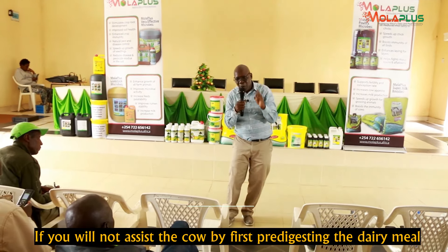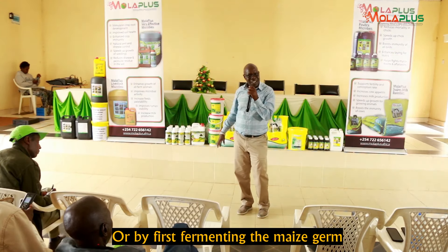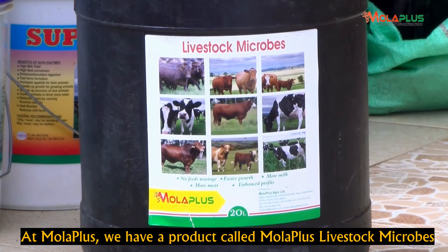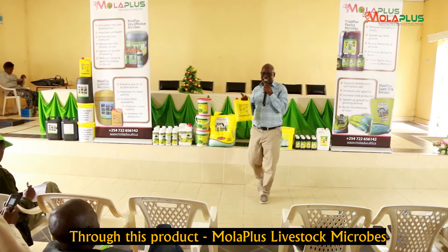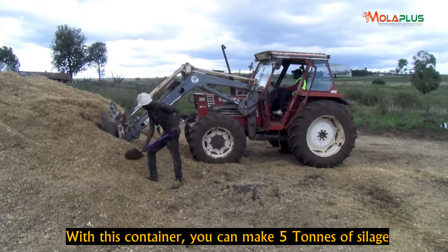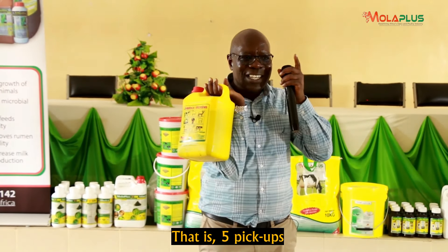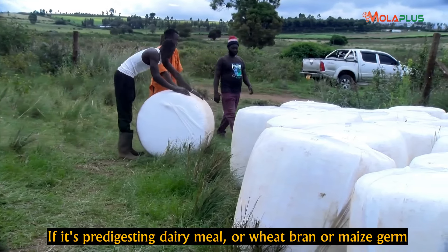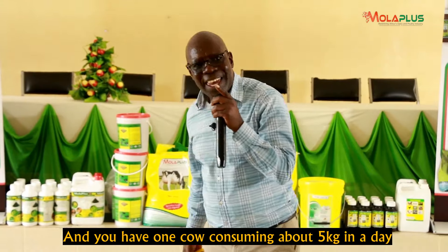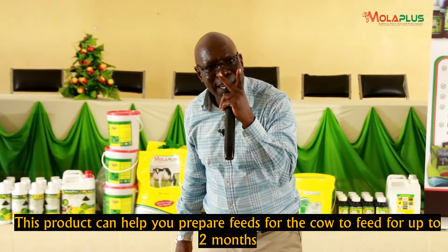If you don't help it digest by fermenting that dairy meal first, or fermenting that maize germ first, or fermenting that hay first — MolaPlus has a product called MolaPlus Livestock Microbes. Through this product, MolaPlus Livestock Microbes, you can make five tonnes of silage using just five liters. Five liters can make five tonnes of silage — that's five pickup loads. If you're fermenting dairy meal, maize germ, or wheat bran for one cow eating five kilos per day, five liters alone can ferment enough for many months.